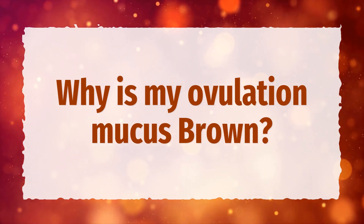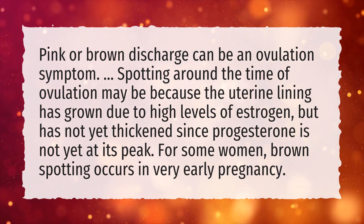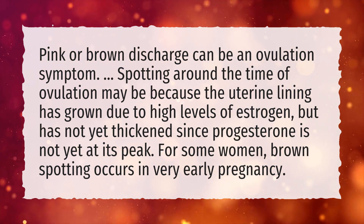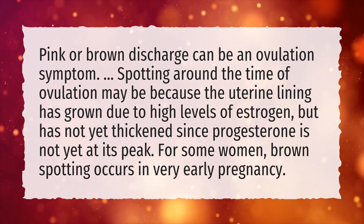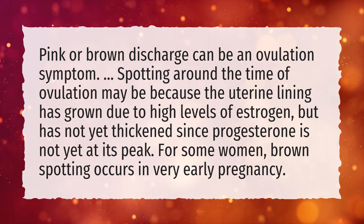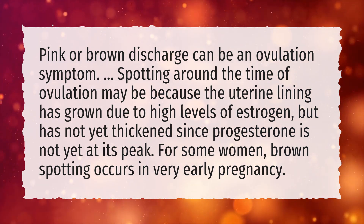Why is my ovulation mucus brown? Pink or brown discharge can be an ovulation symptom. Spotting around the time of ovulation may be because the uterine lining has grown due to high levels of estrogen, but has not yet thickened since progesterone is not yet at its peak.